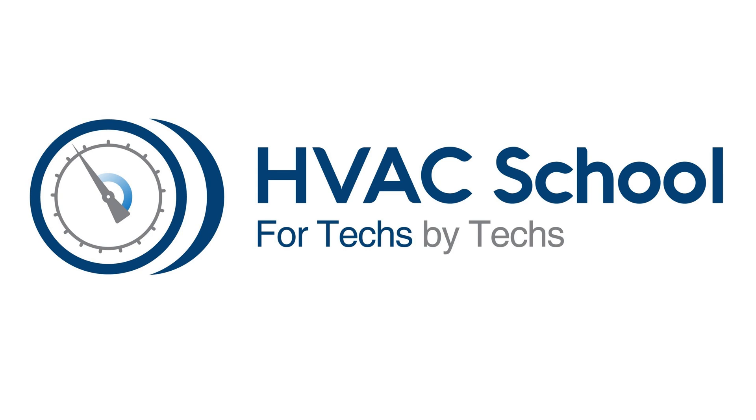Thanks for asking. Anyone who wants to ask questions, just go to SpeakPipe.com/HVACschool, and I will be happy to answer them. Much appreciated. Talk to you next time on the HVAC School Podcast.